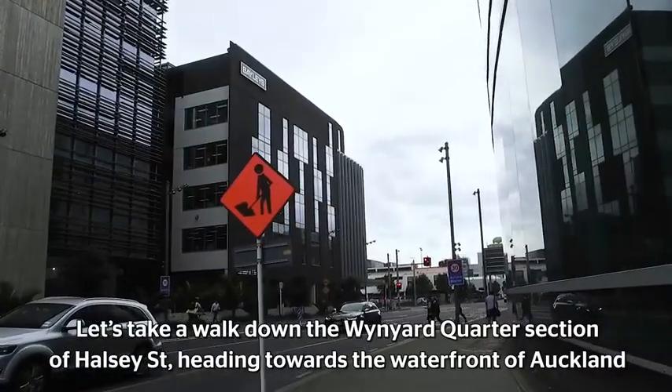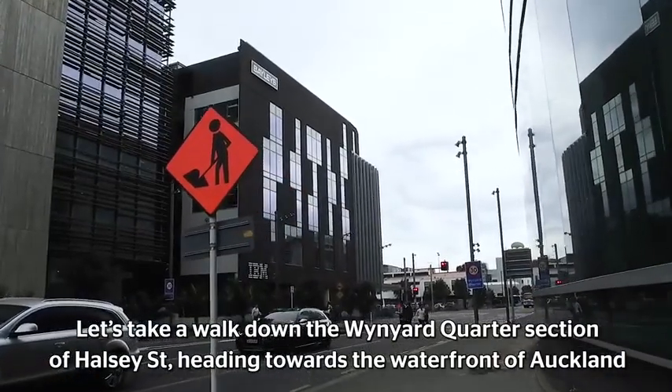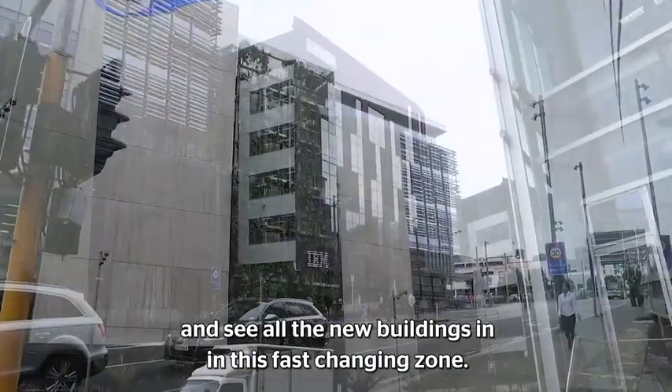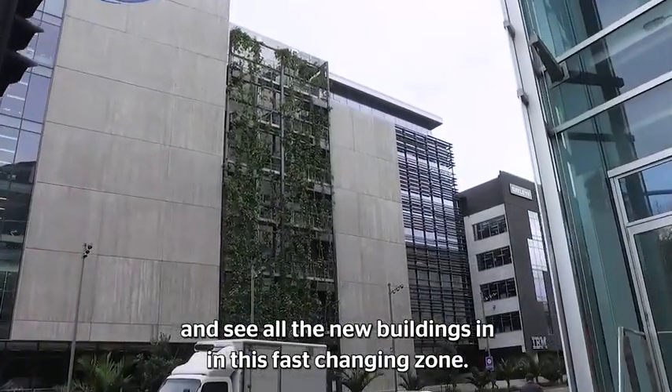Let's take a walk down the Wynyard Quarter section of Halsey Street, heading towards the waterfront of Auckland and see all the new buildings in this fast-changing zone.